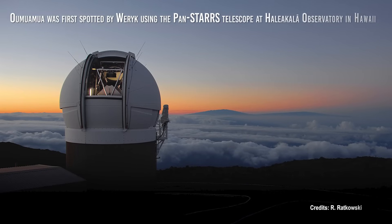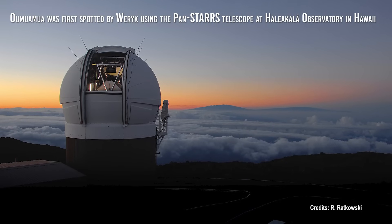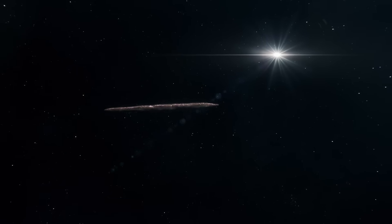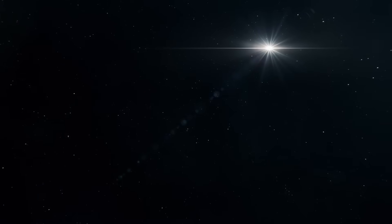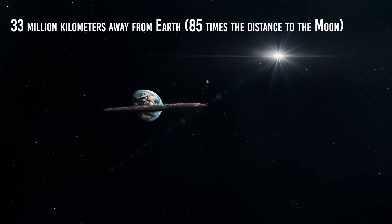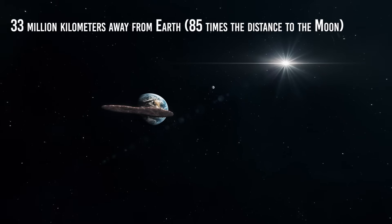Oumuamua was first spotted using the Pan-STARRS telescope at Haleakala Observatory in Hawaii. It was already on its way out of our solar system, having just passed its closest point to the sun. At that time, it was about 33 million kilometers away from Earth, which is about 85 times the distance to the moon.